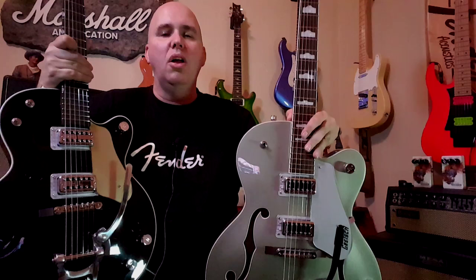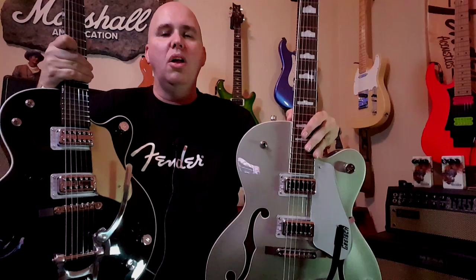A Pro Series will have pretty much all the right elements in the recipe: an ebony fretboard, a three-ply maple top which is thinner and causes more feedback, but also causes that great reverberation that gives it that Gretchy sound. The Electromatic Series will have a five-ply top, like most hollow bodies, and a rosewood fretboard. The Pro Series will have a real Bigsby, where the Electromatic Series has a licensed one. I've played both for many years and I can't really tell the difference.